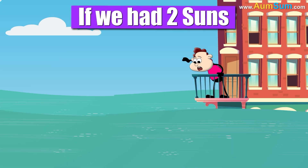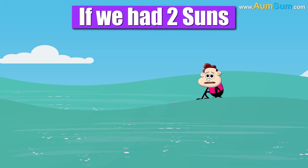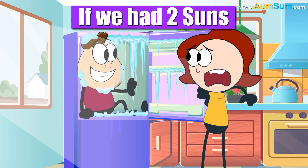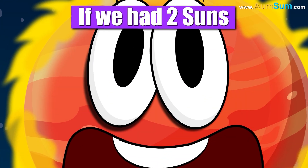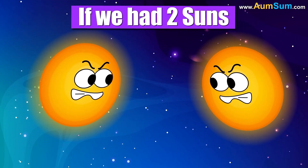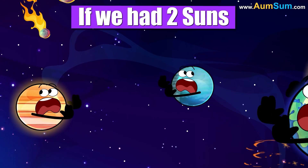Water levels will rise everywhere. People who love cold temperatures may start living inside refrigerators. The two suns may start fighting with each other, and the entire solar system may suffer.